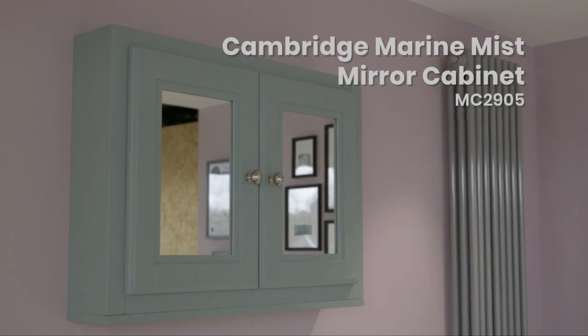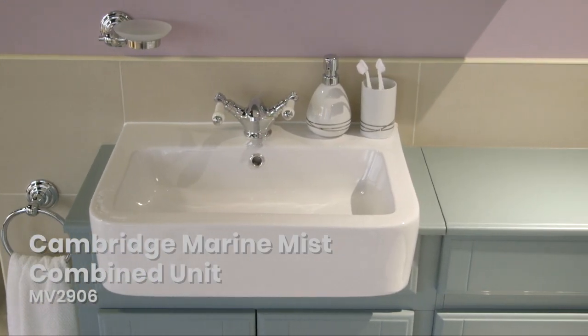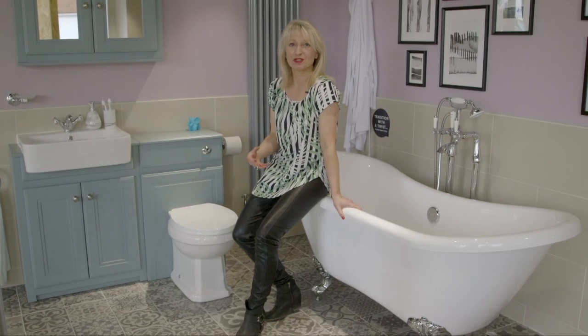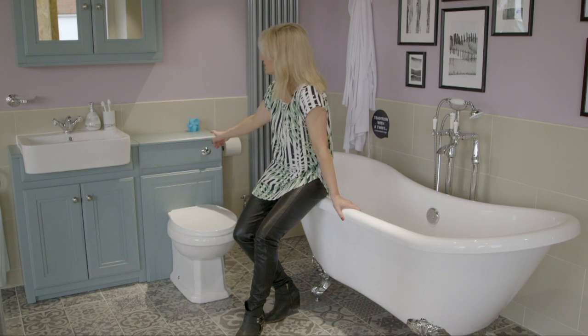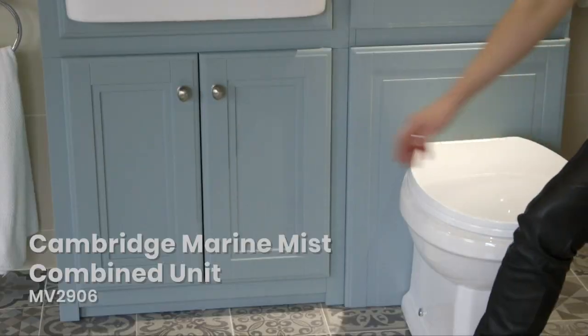In a classic period bathroom, or a bathroom that's trying to emulate that heritage feel, painted furniture is fantastic. Modern painted furniture is actually powder-coated, which means it's really durable in a bathroom. This one's called Marine Mist and — look at this — soft closers.